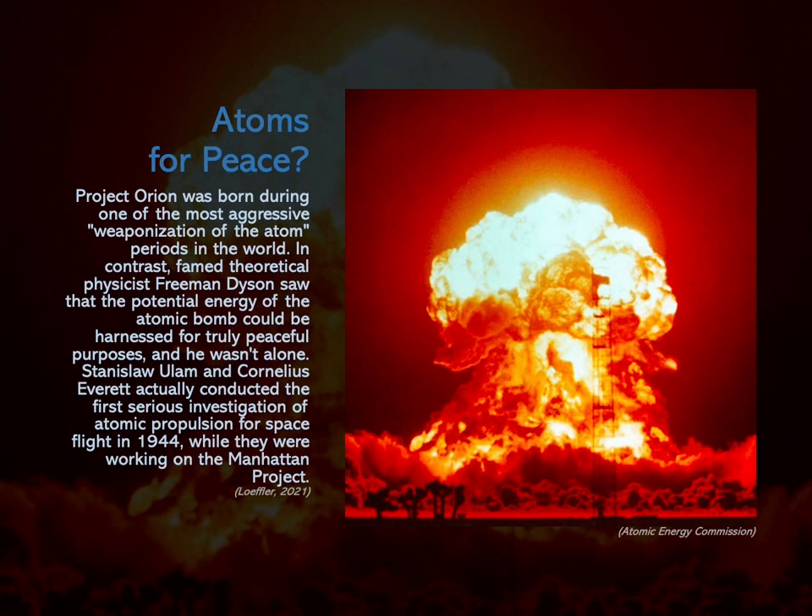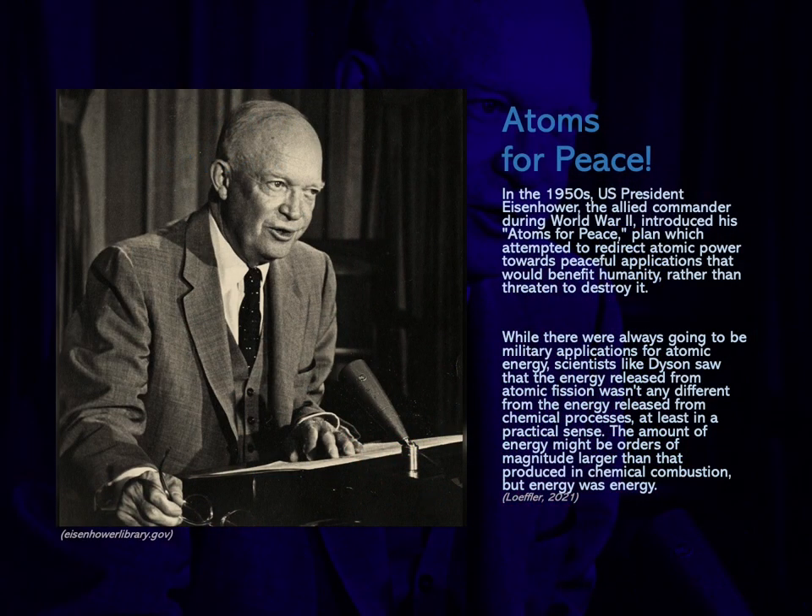Project Orion was born in the midst of one of the most aggressive periods of weaponization of the atom in the world. In contrast, famed theoretical physicist Freeman Dyson saw that the potential energy of the atomic bomb could be harnessed for truly peaceful purposes — and he wasn't alone. Stanislav Ulam and Cornelius Everett actually conducted the first serious investigation of atomic propulsion for spaceflight in 1944, while working on the Manhattan Project. In the 1950s, U.S. President Dwight D. Eisenhower introduced his Atoms for Peace plan, which attempted to redirect atomic power towards peaceful applications that would benefit humanity.